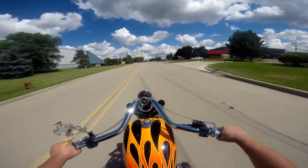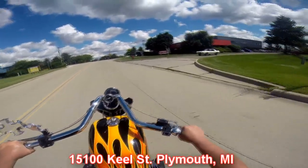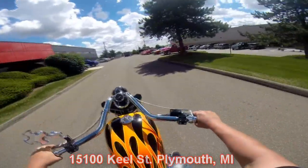Our shop is right outside Motor City here in Plymouth, Michigan. We're at 15100 Keele Street in Plymouth, Michigan. Come check us out and let Vanguard Motor Sales put your dream in your driveway.